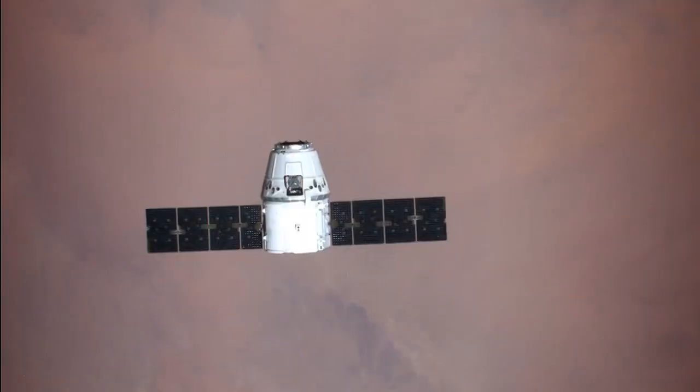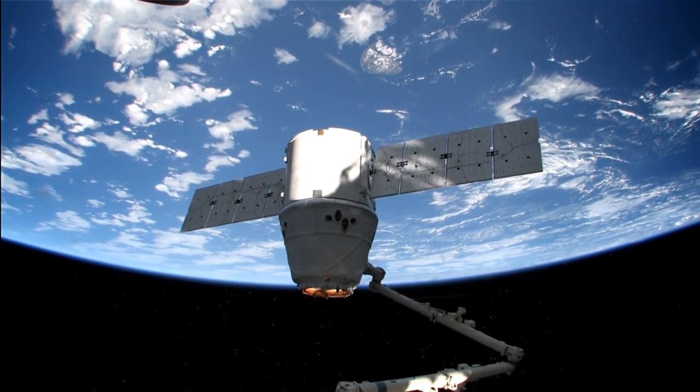The current Dragon launch date is set for March 16th, with a rendezvous with the station planned for March 18th.